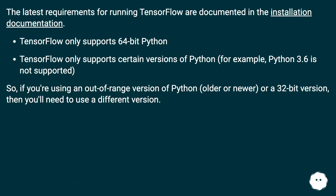TensorFlow only supports 64-bit Python and only supports certain versions of Python. For example, Python 3.6 is not supported. If you are using an out-of-range version of Python — either older or newer — or a 32-bit version, you will need to use a different version.